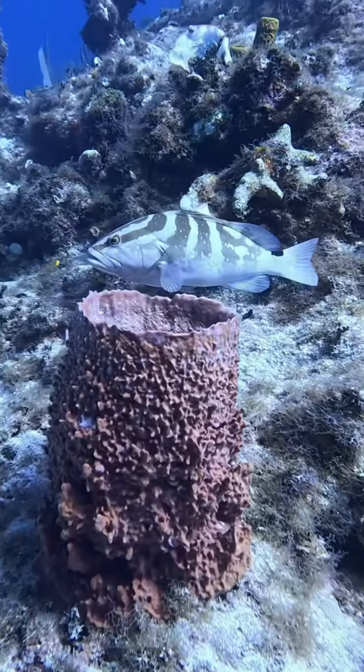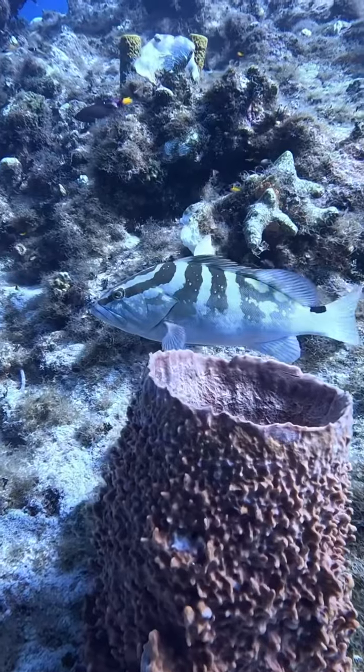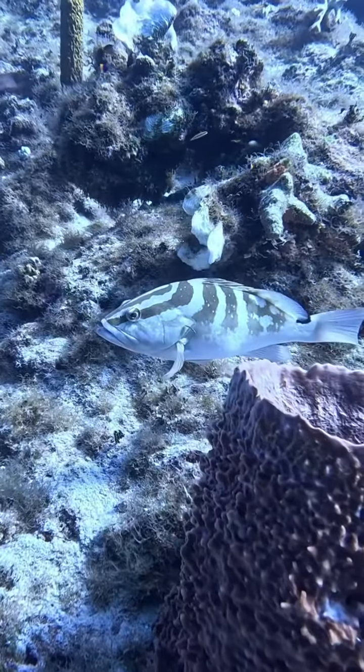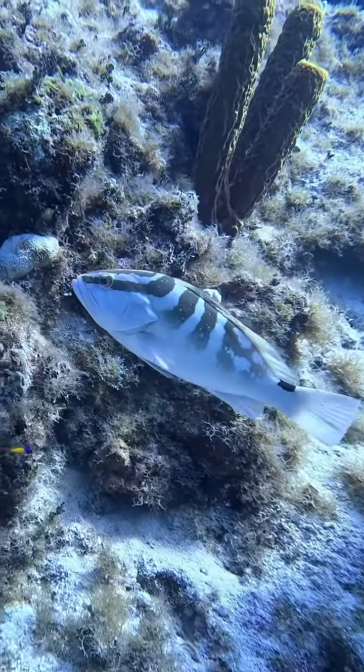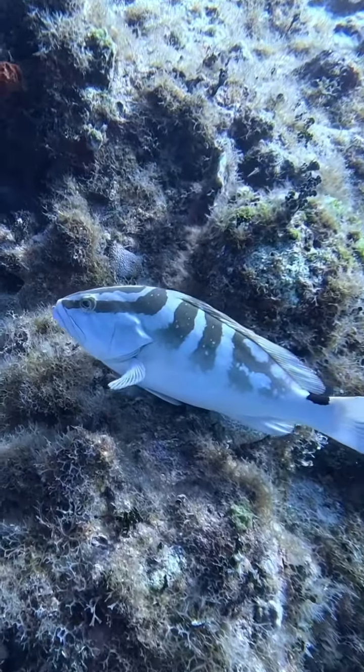Here it is — this is the elusive Nassau grouper getting cleaned. These guys are so common over here because they're protected, so you can come right up to them and just enjoy their company. Look at how pretty — look at that little black spot next to their tail there.